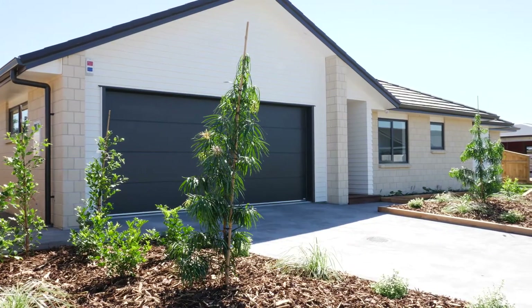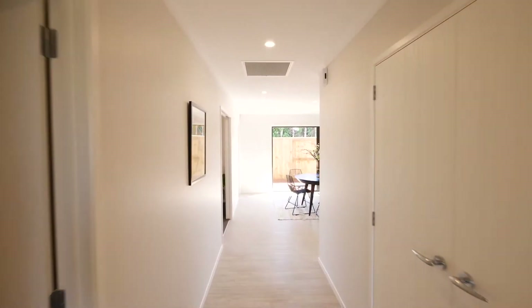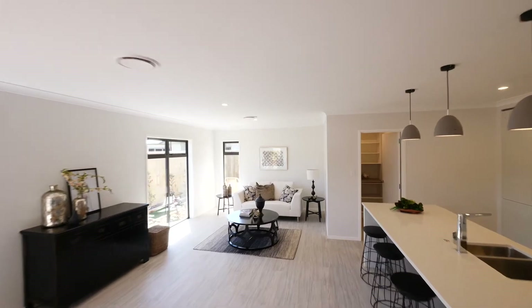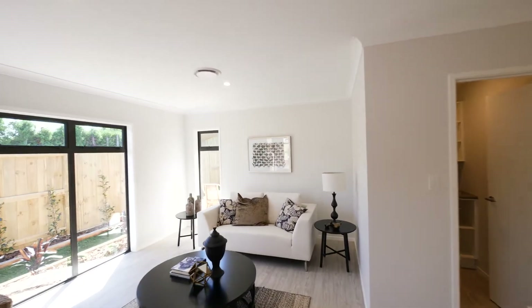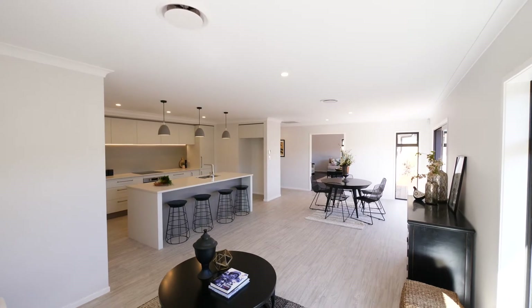The cleverly thought out 221 square meter floor plan has been created to encompass the best use of spaces while making the home easy to live in and low maintenance. The home has recently been finished and is set for you to turn the key and move your stuff in.